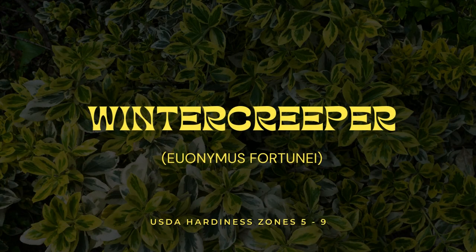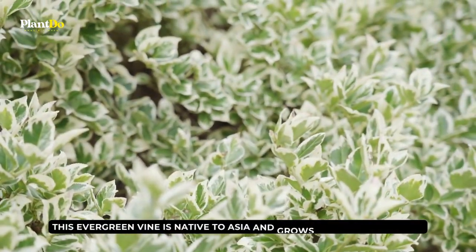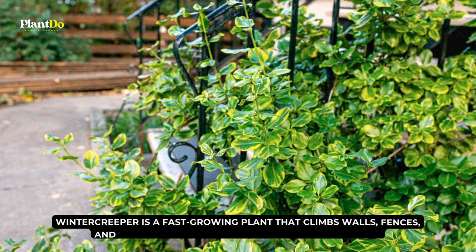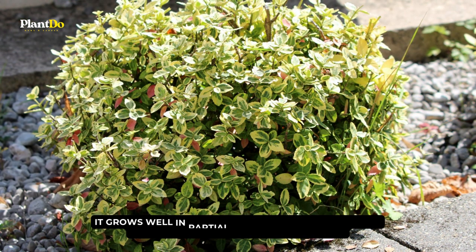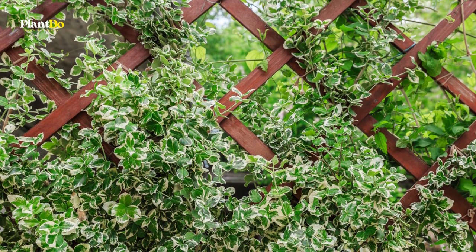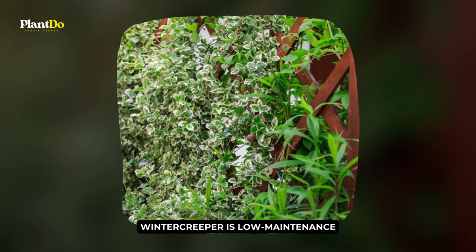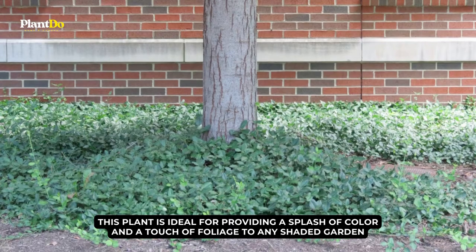Number 9: Winter Creeper. Winter creeper is a versatile and hardy shady foundation plant. This evergreen vine is native to Asia and grows in USDA zones 5 to 9. It is a fast-growing plant that climbs walls, fences, and trellises and makes an excellent ground cover. It grows well in partial shade or dappled sunlight and tolerates a broad variety of soils. Winter creeper has small, glossy, bright green leaves that add year-round appeal, and it can be trimmed to keep its growth under control or left to grow freely for a rich, textured appearance.